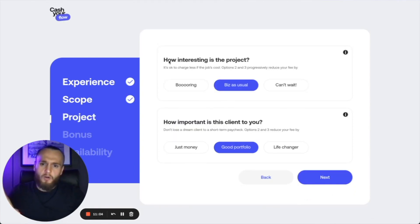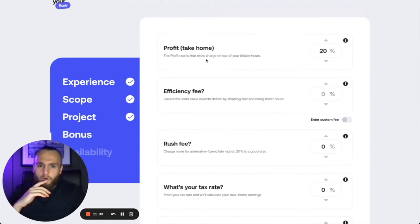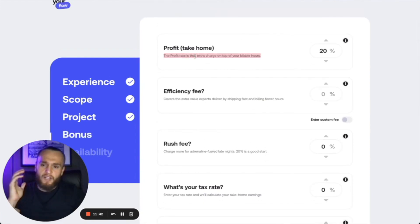This is a good aspect of Webflow — you get to pick and choose what clients you want. When it asks how interesting is this project, sometimes you'll price it lower because you really want it because it's really cool, or you might absolutely hate it so you price it even higher — if the price is good enough you're going to do it anyway. Let's leave that in the middle. Same with how important is this client to you — some clients you might price lower because you know they'll give more money in the future, but let's say you're in the middle.